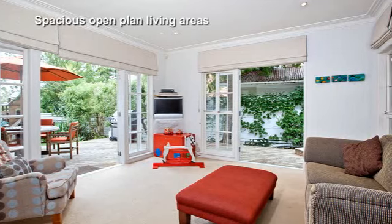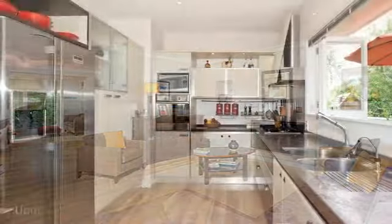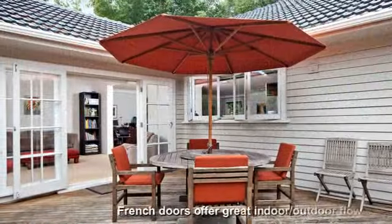Big-picture windows welcome light into the spacious open-plan living areas, which work perfectly with the updated gourmet kitchen. French doors flow to a private deck,